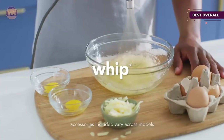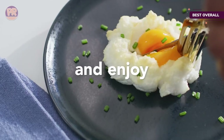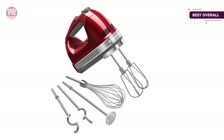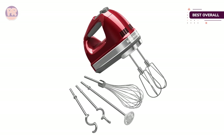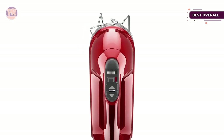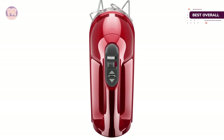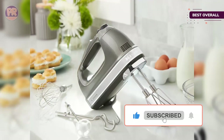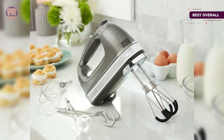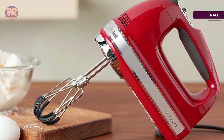The soft start means that even if you choose a high speed, the mixer will start slow and build up, so you won't fling ingredients out of the bowl. The cord locks into place on the left or right side of the mixer to keep it out of the way, no matter which hand you use. This hand mixer includes two turbo beaters, a stainless steel whisk, two stainless steel dough hooks, and a blending rod so you can use it like an immersion blender. It also includes a storage bag, and it's available in five classic KitchenAid colors.